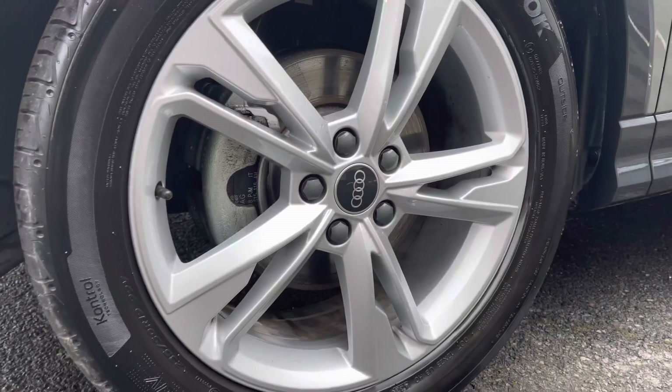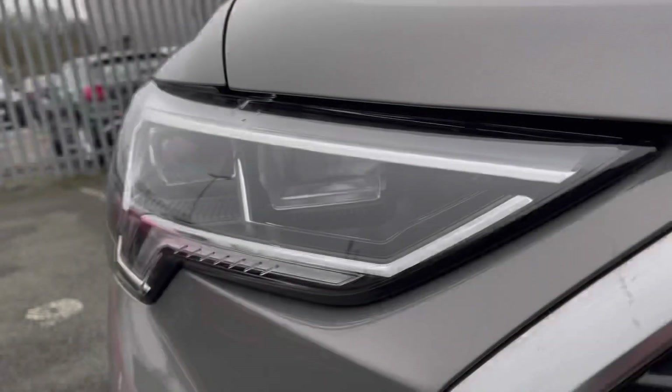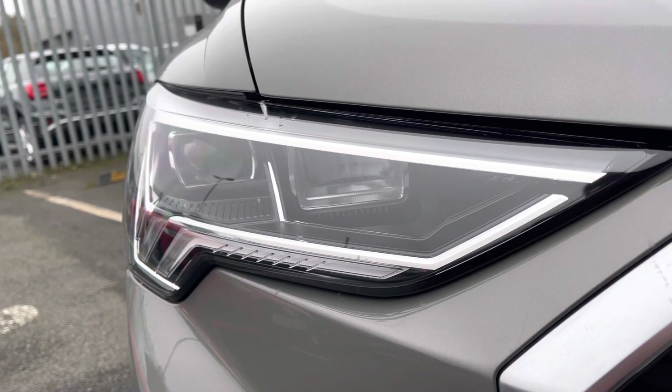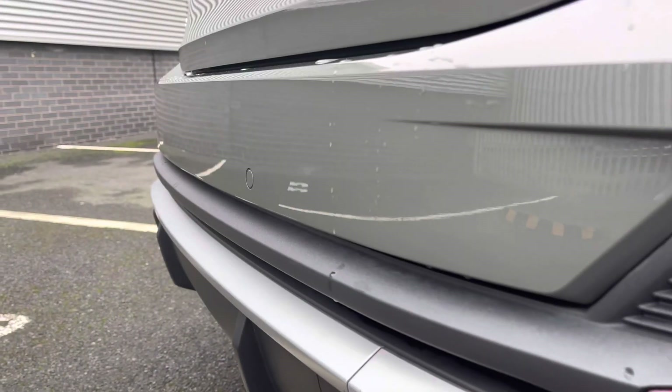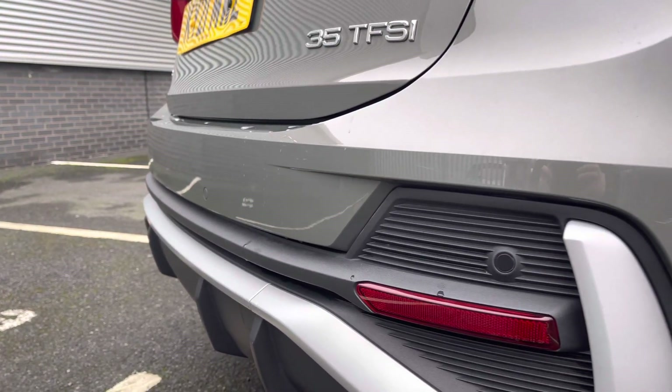It features the 19-inch 5 twin-spoke dynamic design alloy wheels. The LED headlights to the front of the vehicle with the built-in daytime running lights for maximum visibility. It's also got parking sensors on the back helping you get into those tighter spaces when manoeuvring.